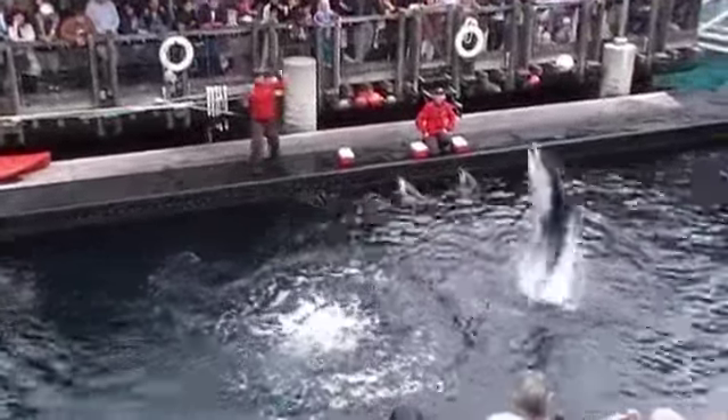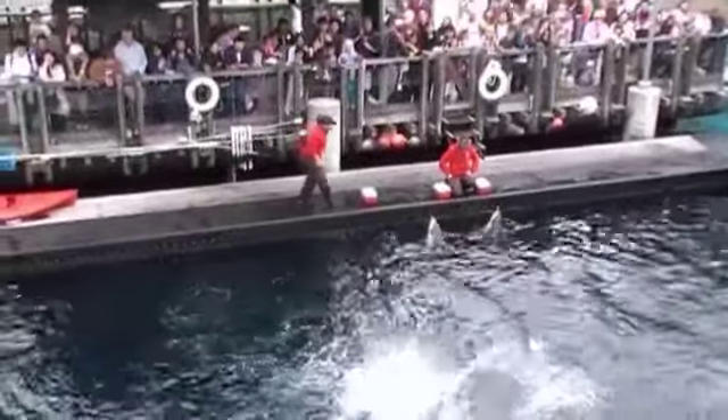Helen is a female dolphin, thought to be in her early 20s. Let's all hear a big round of applause for her.